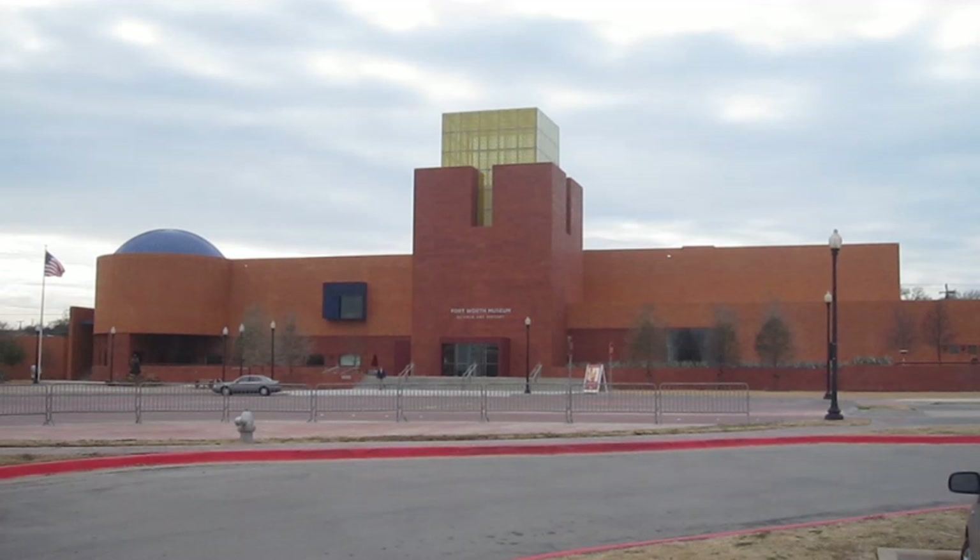The 90-seat Noble Planetarium also features an exhibit area that provides large screens with views of the Sun, as well as downlinks offering information from the Hubble Telescope.